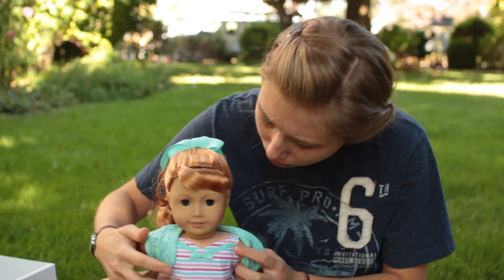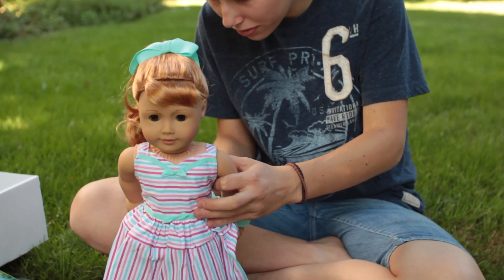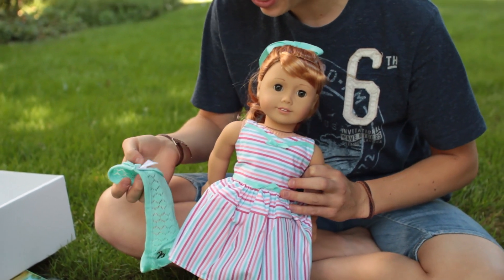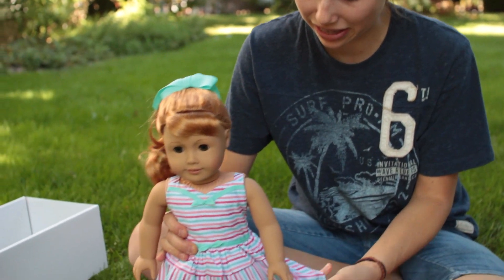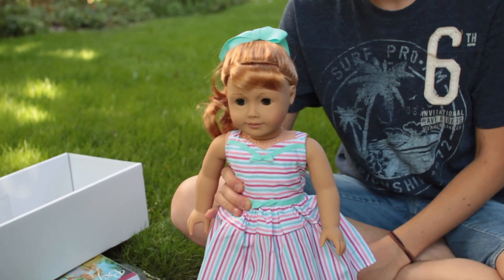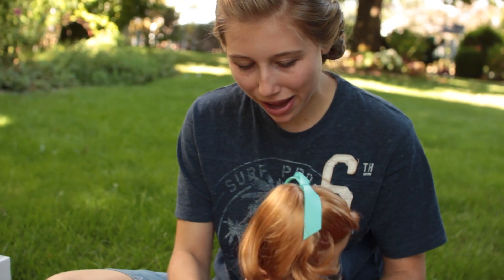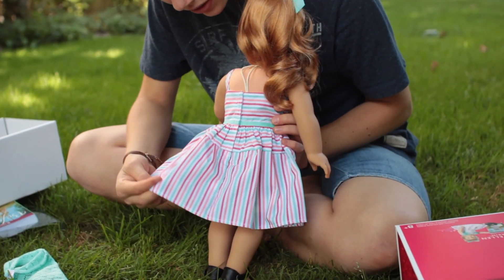Her little monogrammed sweater comes off with the candy cane. Giant AG tag. And her dress — I love that they went with the turquoise and the red and the peach. That was a good choice. Back of the dress is just straps, ribbon, gathered skirt.